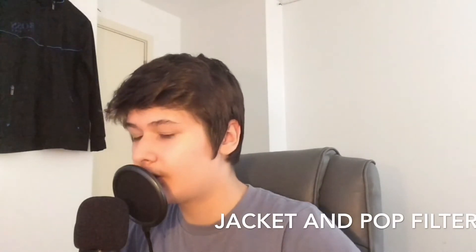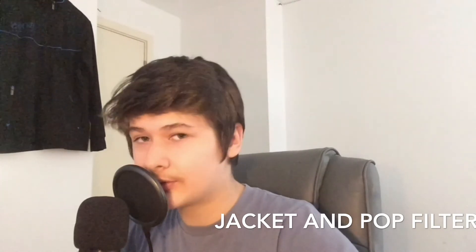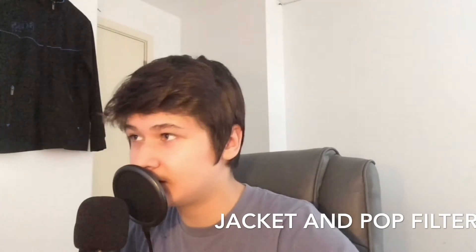Right now I'm talking with the microphone with the jacket on — this is how it sounds with the jacket on. Now I'm talking with everything on: the jacket on, the pop filter on, and everything on. This is how it sounds — testing, testing, testing.